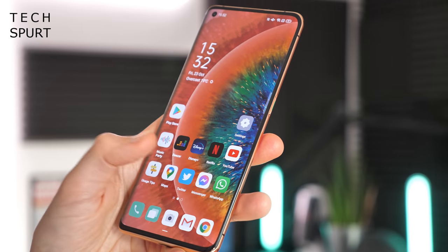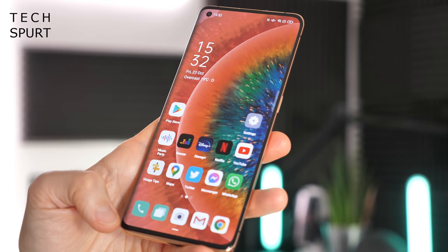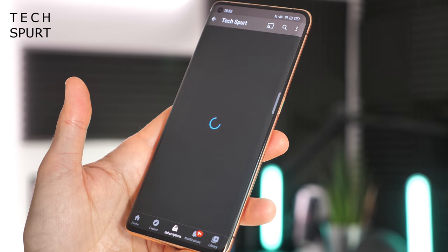Pretty much all of my favourite features from previous ColorOS versions have reappeared in ColorOS 11 and in some cases been improved. You can quickly and easily drag down the notifications bar from anywhere on your desktop, and you can also now drag all of those app icons down to the bottom of the screen so you can quickly and easily select the app you want.